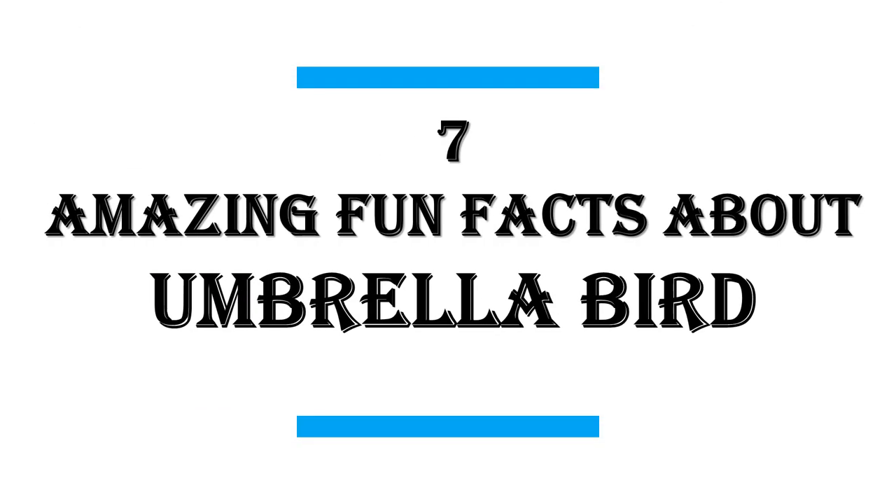In this video I will share with you 7 amazing fun facts about the Umbrella Bird.